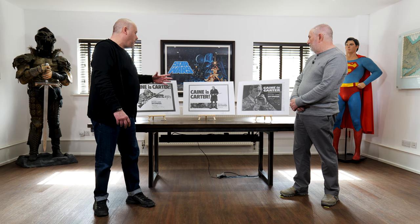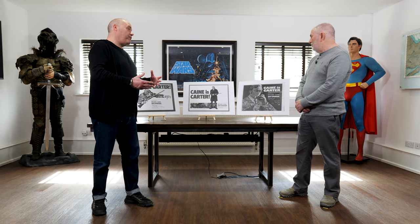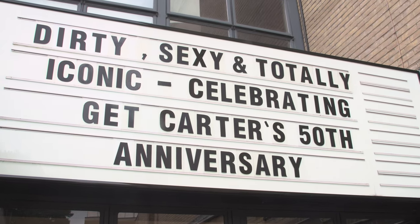We're so pleased that we've got these in for what is the 50th anniversary of your father's film. And I believe that you're making a film to coincide with that 50th anniversary. Yeah, we're celebrating the making of Get Carter, which is 50 years ago. Our film is called Dirty, Sexy and Totally Iconic.